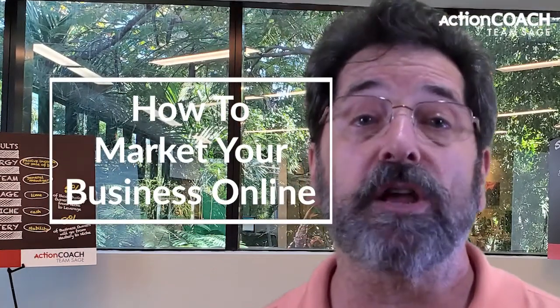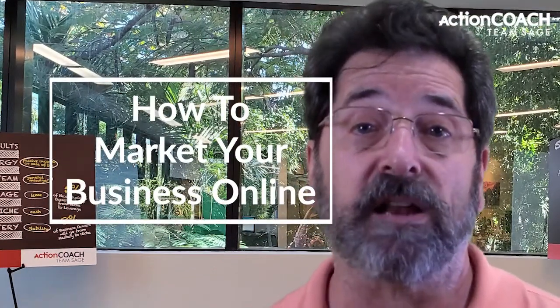This video will show you how to market your business online. It's not as hard as it seems, and there are some really easy things you can do to make a big impact.